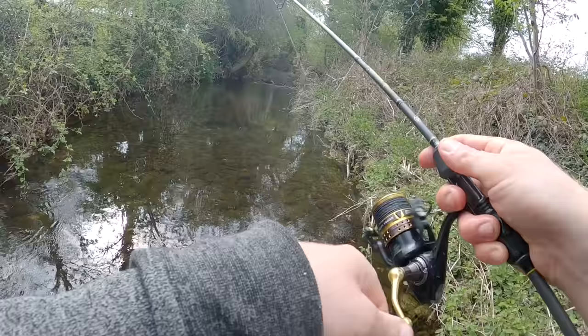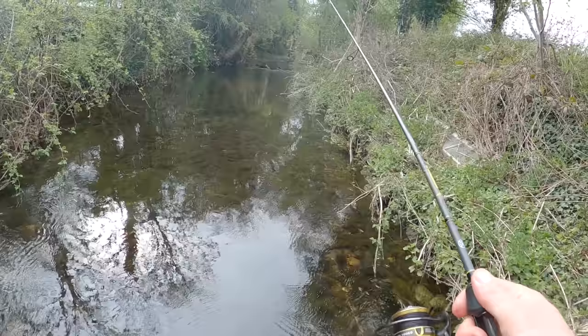Oh there's another trout — he was quite small. He sort of bumped into it a couple of times but didn't take it properly.